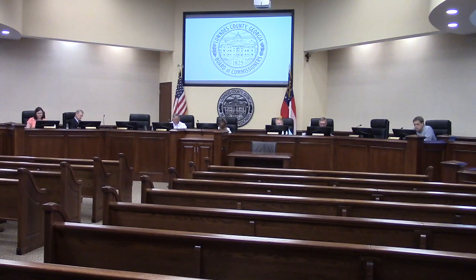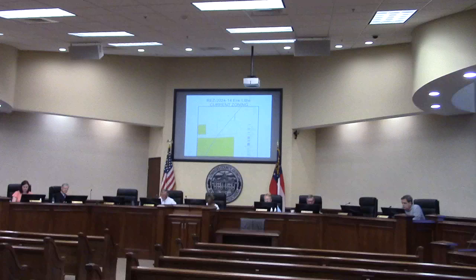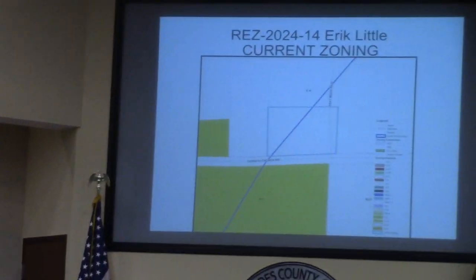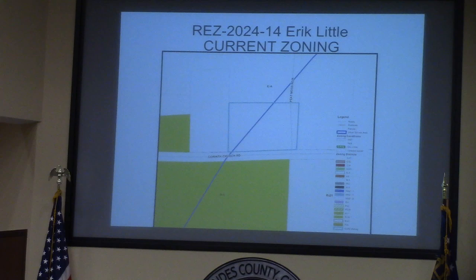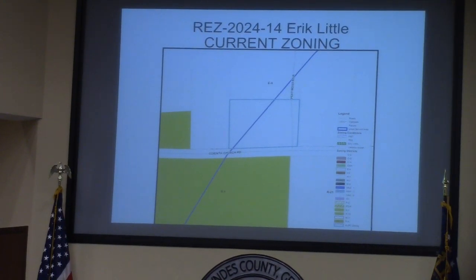This is our first of three public hearing items. The first is a rezoning request for REZ 2024-14, the Little property, located at 4253 Corinth Church Road. It involves 4.93 acres, currently zoned EA and requested for R1, and it will have well and septic.